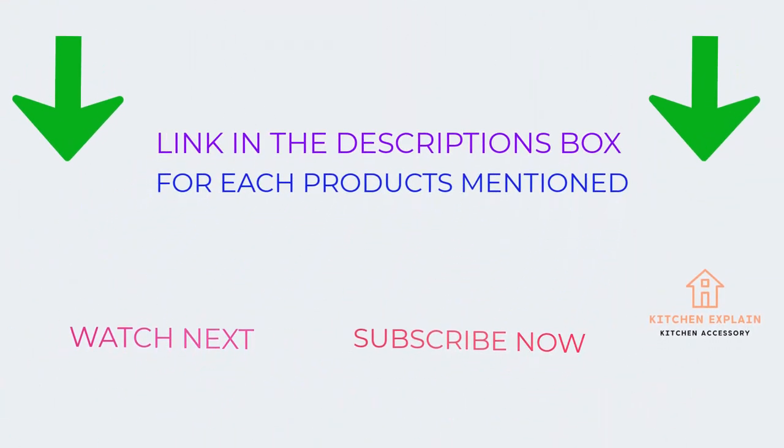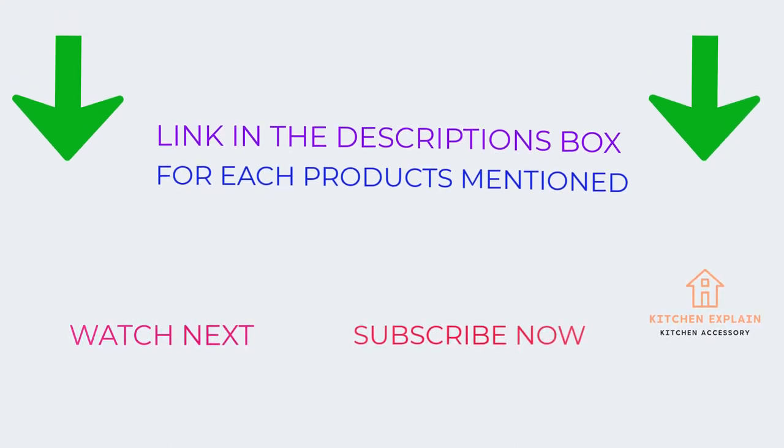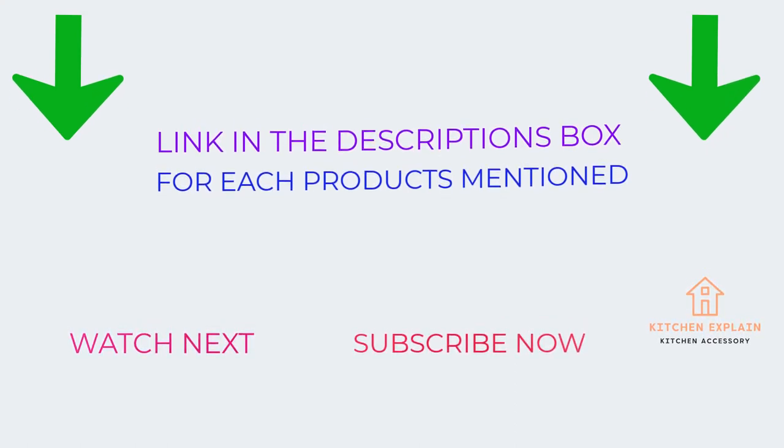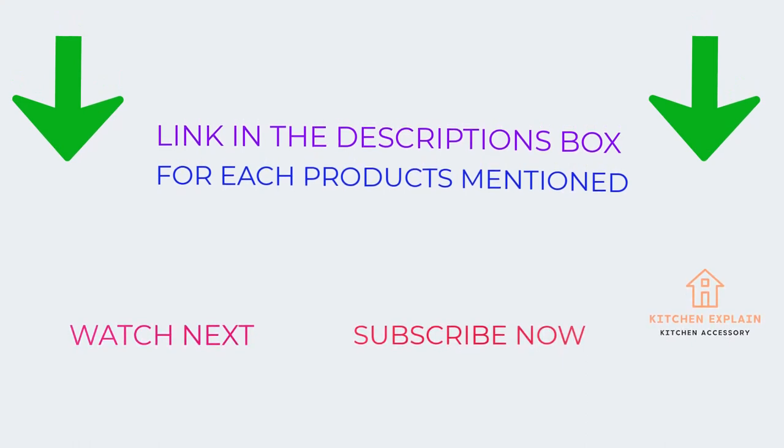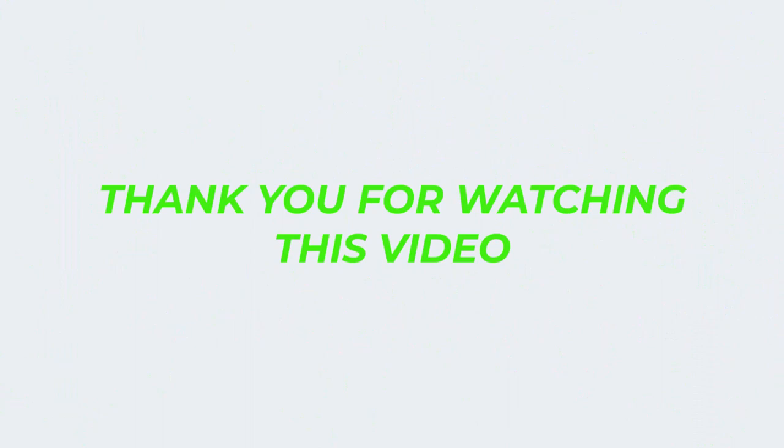That's all for this video. I make helpful videos daily, so do subscribe to my channel. If you need more information or want to know product prices, check out the description. For any questions, please comment below. Stay updated with our cool products — thank you for watching.